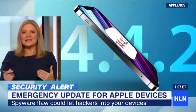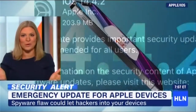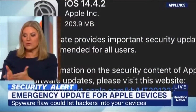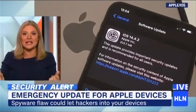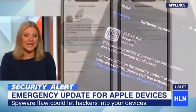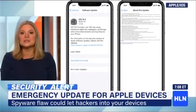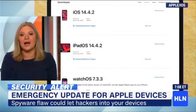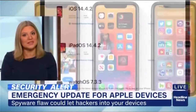A zero-click hack means this isn't like getting a message saying you've won some money where you have to click it. You just get a text or something like that and that's it — your phone is infected. It's a software called Pegasus, very controversial. We've heard many reports over the years of it being used by countries to spy on activists, journalists and politicians. But that is scary that someone could control your phone and you wouldn't even know. So get that update when you can.